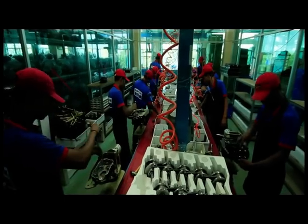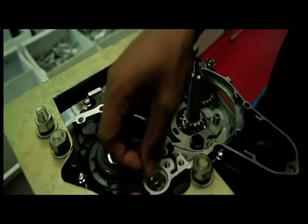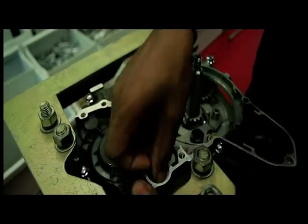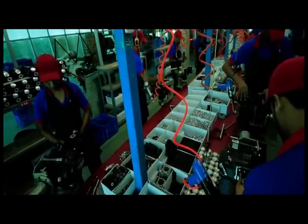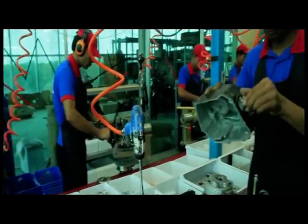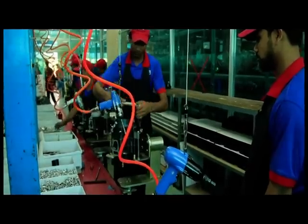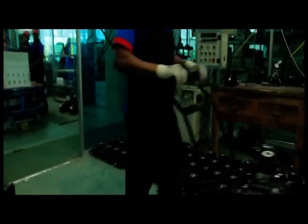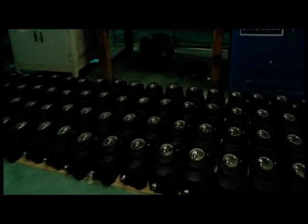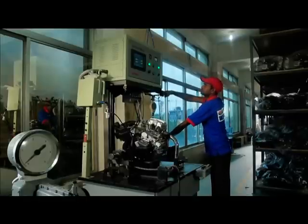Different spare parts are assembled at the engine section under different phases. A group of highly skilled engineers and technicians do the work of assembling. After assembling, the engine is tested by a computerised machine.